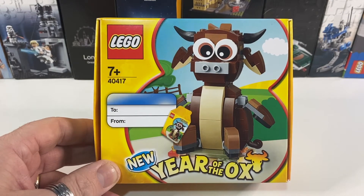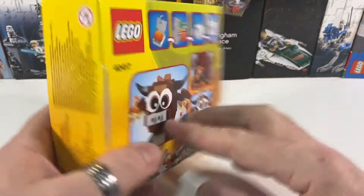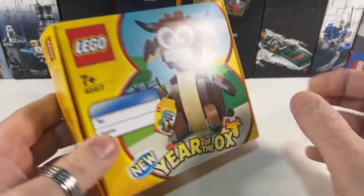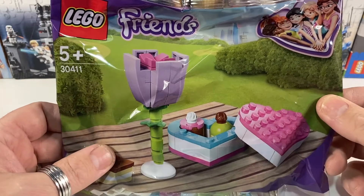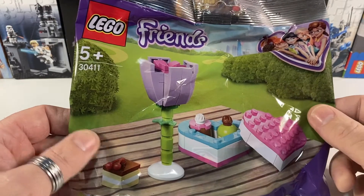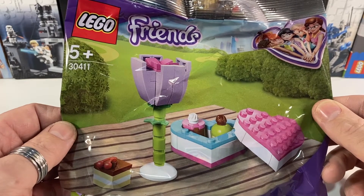So as always we'll start with the freebies, and the gift with purchase this time was this ox — it's Year of the Ox, so gift with purchase is this lovely little buildable ox. I'm not entirely sure how that will fit in my collection or my LEGO City, but it's free so I've got it. Second gift with purchase is a LEGO Friends set, it's a chocolate box and a flower — I guess this is a gift with purchase because it's around Valentine's Day. Not great gift with purchases this time, but they're free so I shouldn't complain.